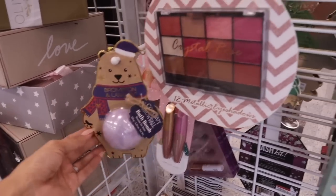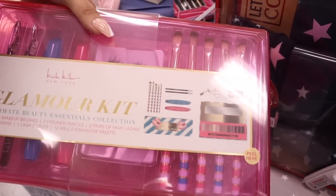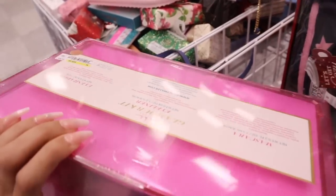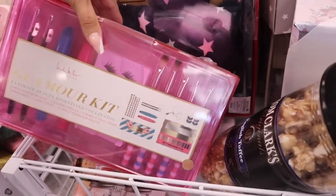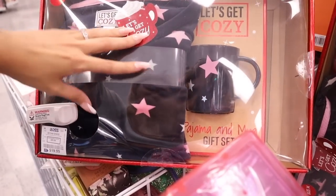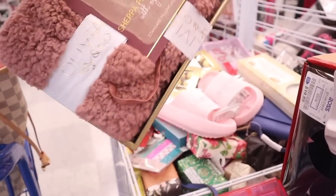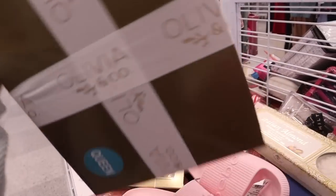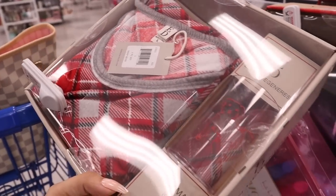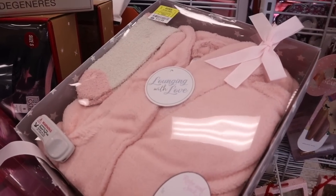Look at these cute mascaras, and here's the best set — the Glamour Kit. It comes with a pink organizer, two mascaras, four brushes, eyelash curlers, eyelashes, and an eyeshadow palette for only $27. There's also a 'Let's Get Cozy' set — pajamas with a mug for $20. Two packs of Sherpa pillowcases, queen size. An Ellen pajama set with a dog wine glass for $20. A Lounging with Love set in pink for $13 with a fuzzy sock.